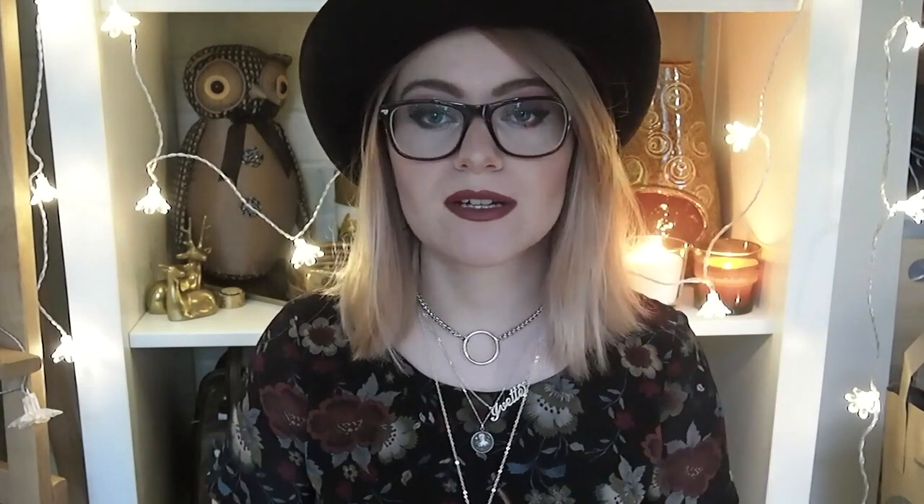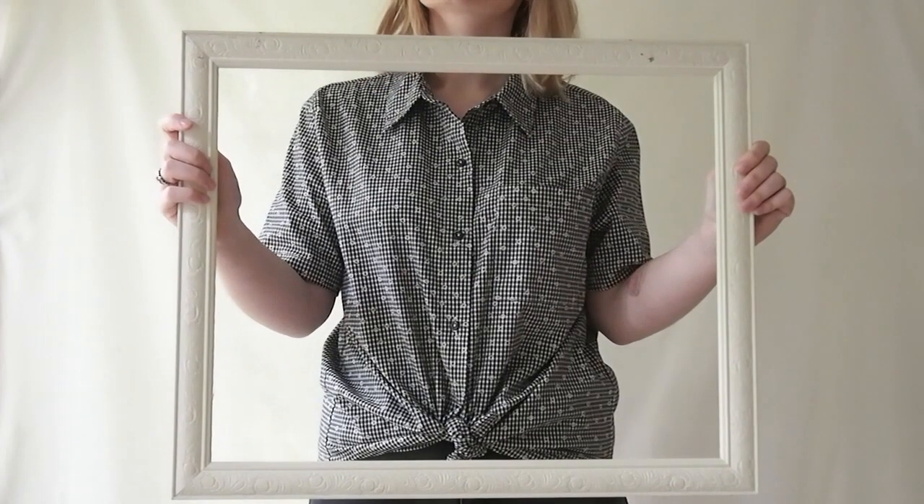I also went to a couple of thrift stores in Kansas City — technically Overland Park. There is a thrift store called Blessings Abound, and I found some cute stuff there. I hadn't had a lot of time to look through things, but I found this really cute gingham shirt. My camera is going crazy seeing this pattern! This gingham actually has adorable little white flowers all over it. The material is really, really nice and high quality.